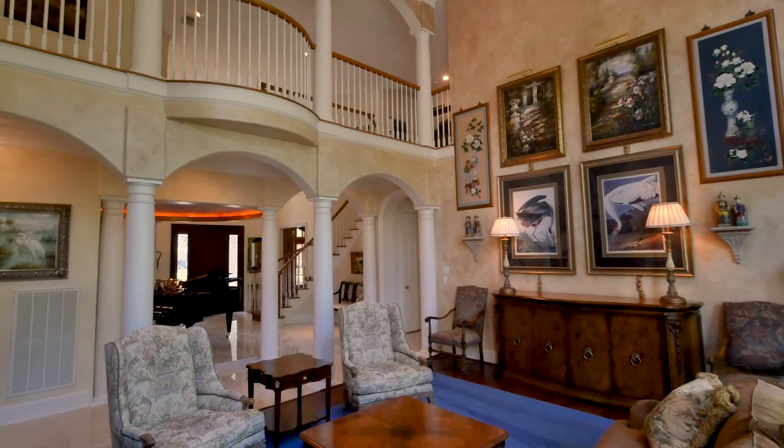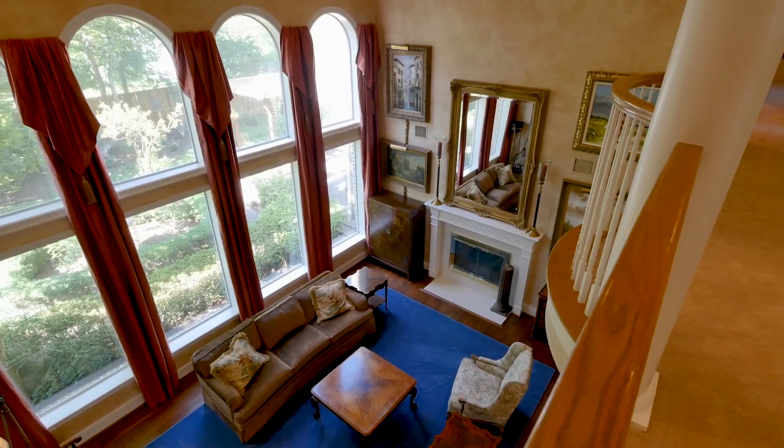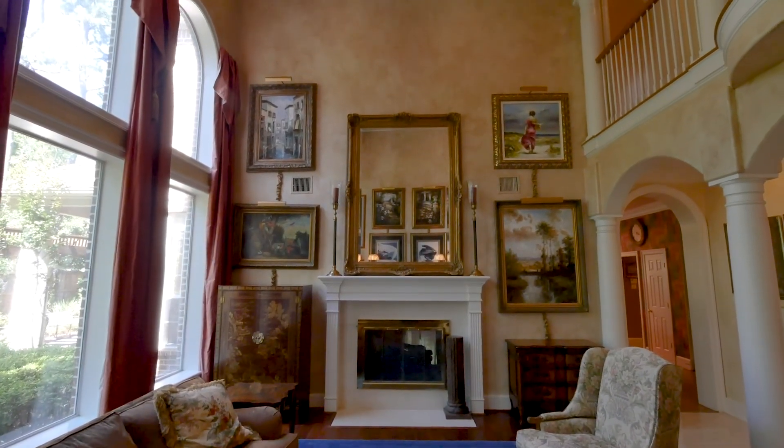The formal living room delivers sophistication and immense scale with a wall of windows creating wonderful light and a two-sided gas log fireplace adding ambience.